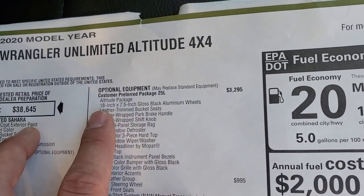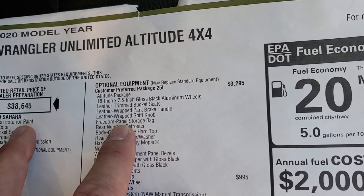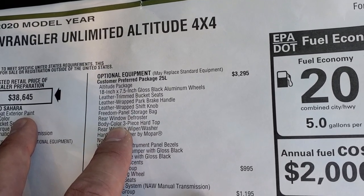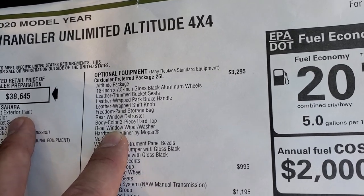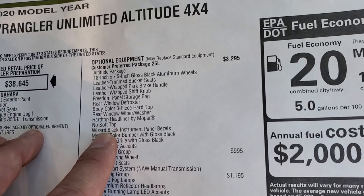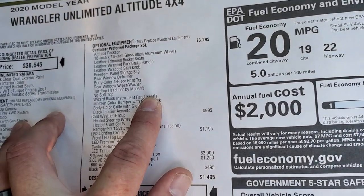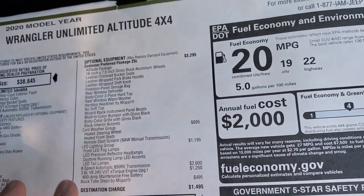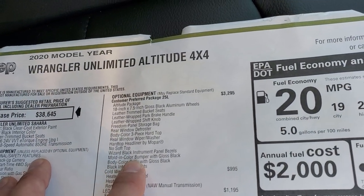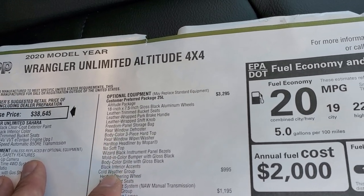The Altitude package gives you the 18-inch rims, leather trim bucket seats, wrapped park brake and shift knob, the freedom panel storage bag, rear window defroster, color matching three-piece hard top, rear window wiper washer, hard top headliner by Mopar. This one does not come with a soft top. It comes with the wizard black instrument panel bezels, mold-in color bumper with gloss black, body color grille with gloss black, and black interior accents.